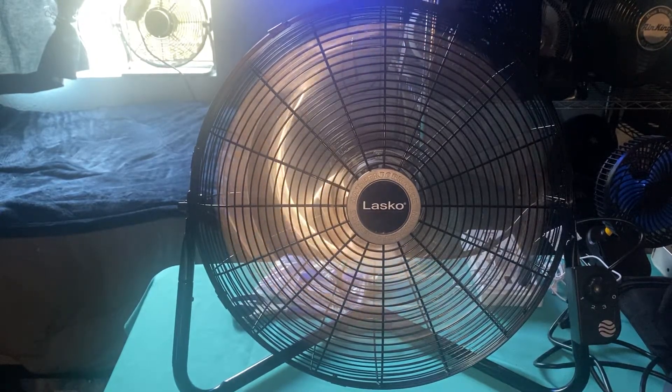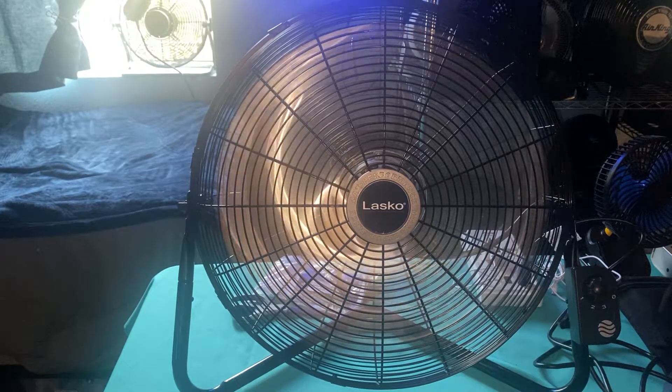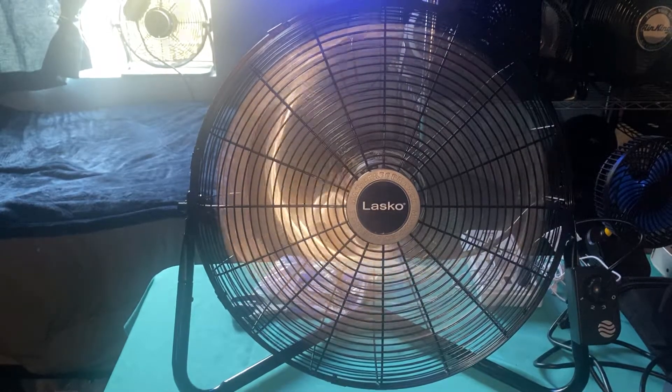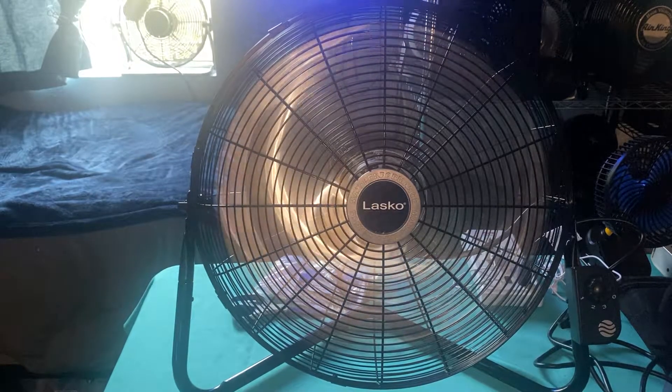Well ladies and gentlemen, there it is — finally a high velocity fan with the startup sound. I'm gonna leave it running now because the room is hot. You'll see more videos of this in the future. I am so happy to finally have a 20-inch car-sound high velocity fan.